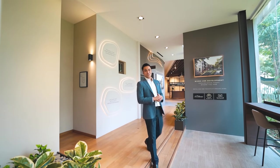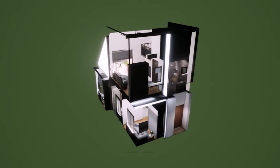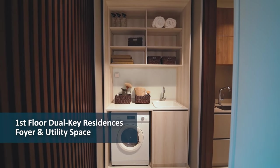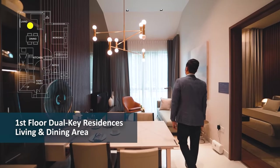At Park Suites, you have an option of a 2- or 3-bedroom dual-key residence. Let me walk you through the 2-bedroom dual-key option right now. This dual-key residence comes with 2 floors and dual entrances. As you enter, you will find a foyer area that doubles up as a utility space for all residents in the unit. We are now at the 1st floor of our 2-bedroom dual-key apartment.